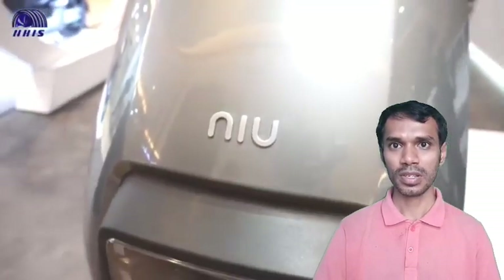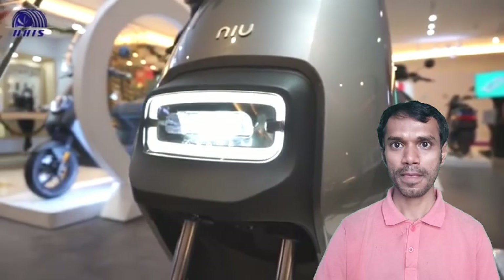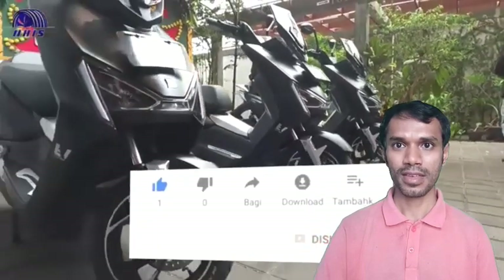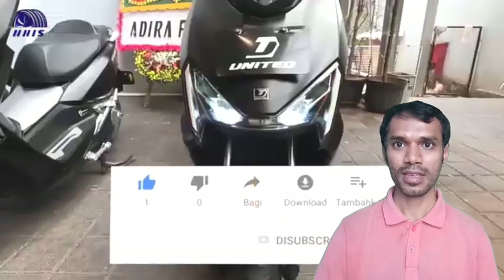Which motorbike would you buy? Share your interesting opinions in the comments section. Thank you for watching our channel — please support us by clicking the subscribe button, like, share, and activate the notification bell. See you in the next video, and don't forget to watch our other videos.